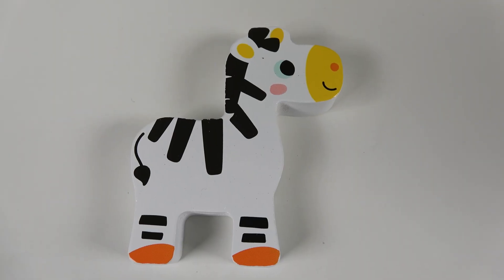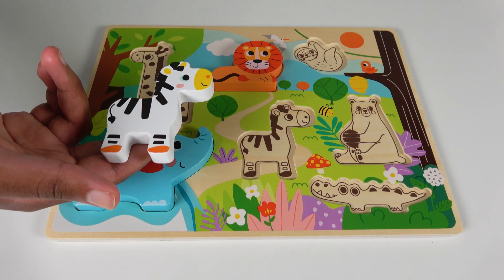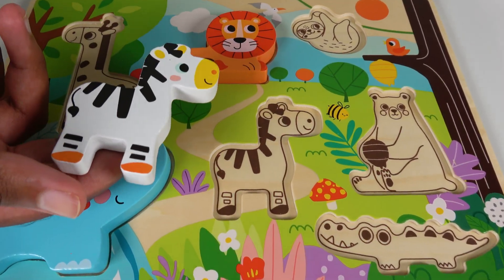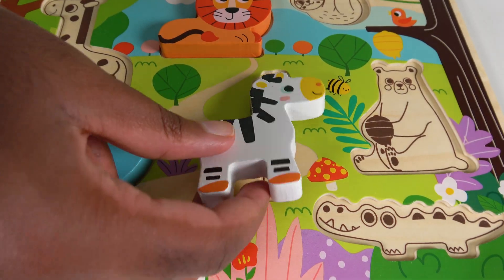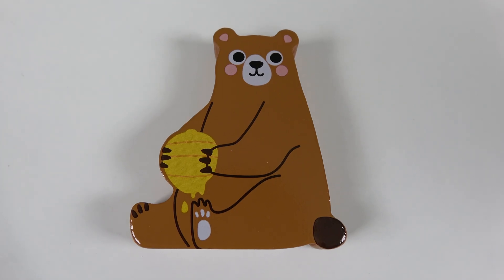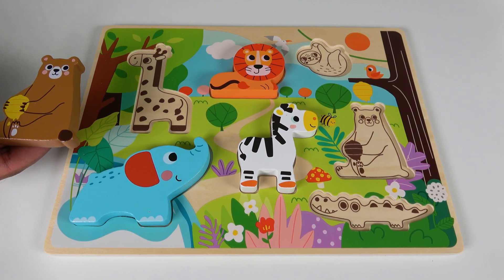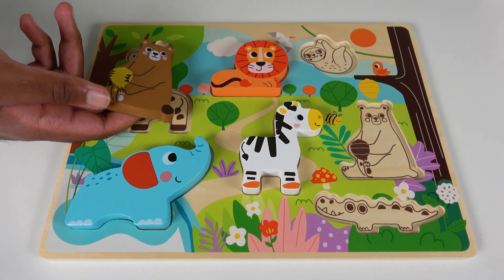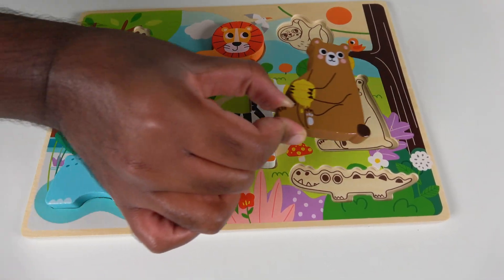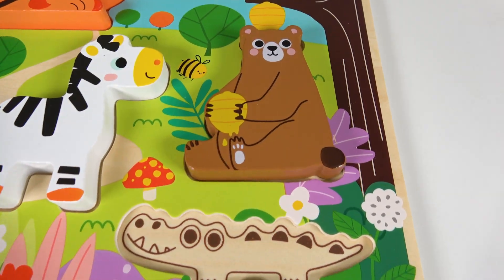Do you know what animal is this? This is a zebra. Where will the zebra match on the board? Will the zebra match right here? Yes, the zebra will go right here. Zebra. Do you know what animal is this? This is a bear. Where will this bear match on the board? Will it match right here? No, what about here? Yes, the bear will match here. Bear.